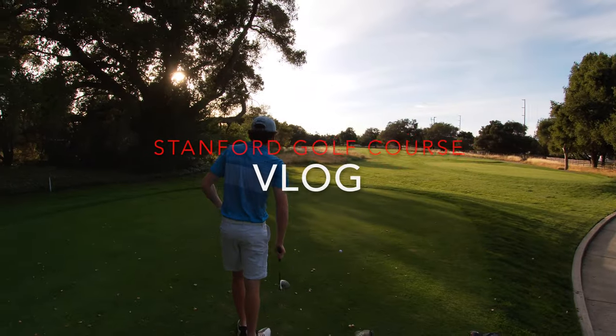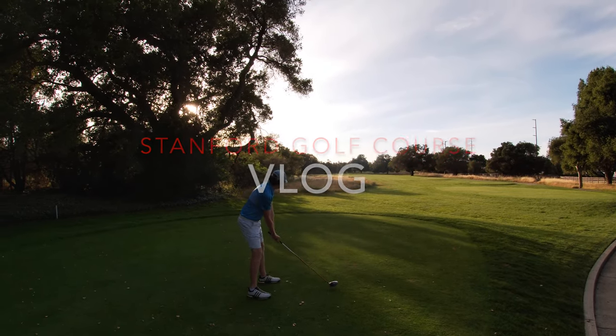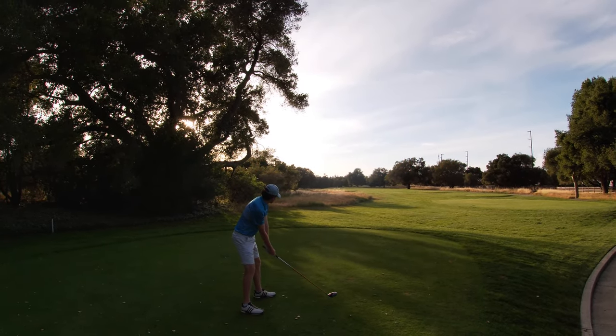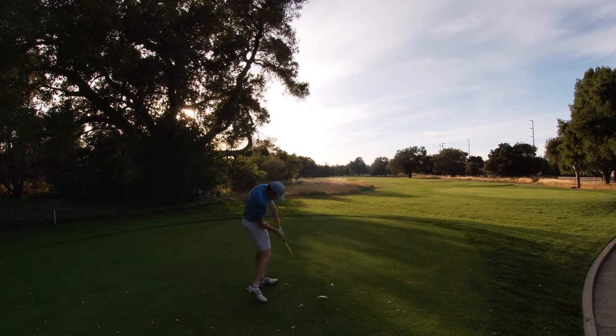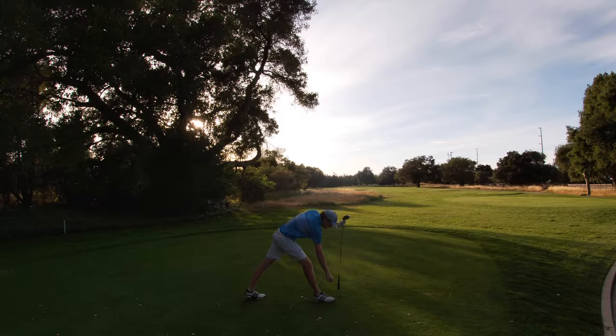What is up guys? Leonidas Tuchman, hole two at Stanford, 447 yards, dogleg left. Right down the middle — might run through the fairway.